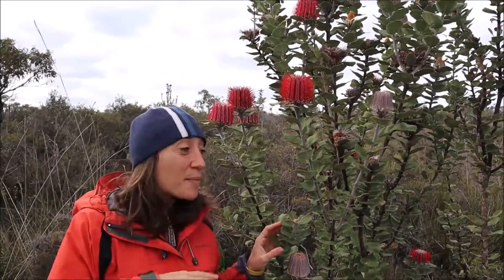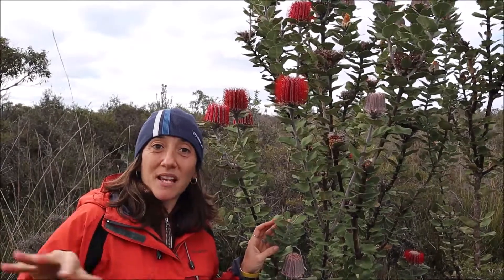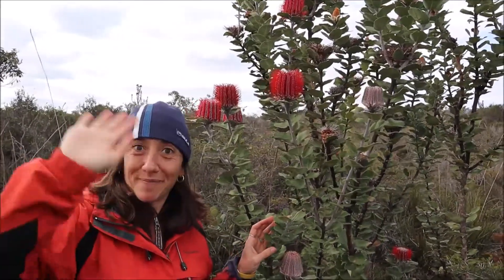So let's keep going with our exploration in these amazing national parks down in Albany. See you soon!